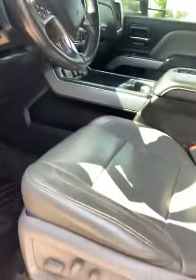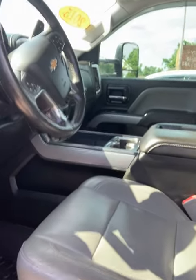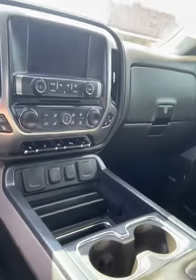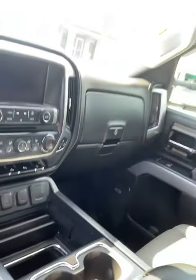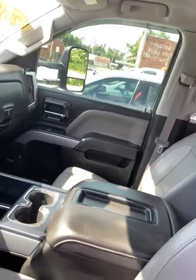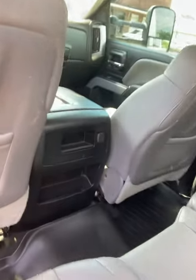Memory seats and memory features in general, power seats, and WeatherTech floor mats throughout. This is a really good looking truck. That gray interior would be nice this summer when it's going to be hot. The back seat is in great shape.